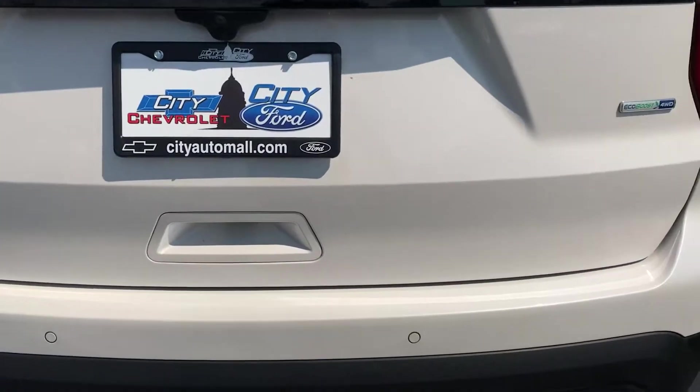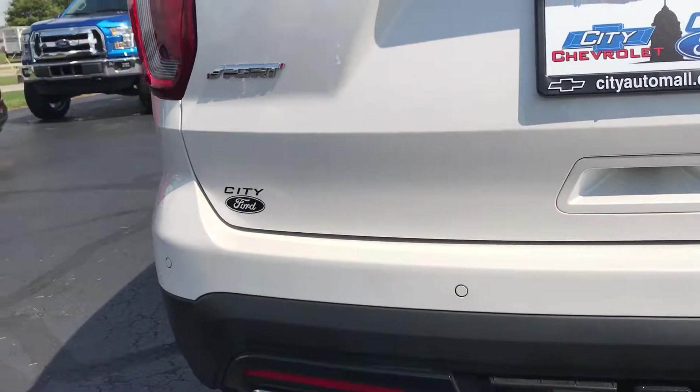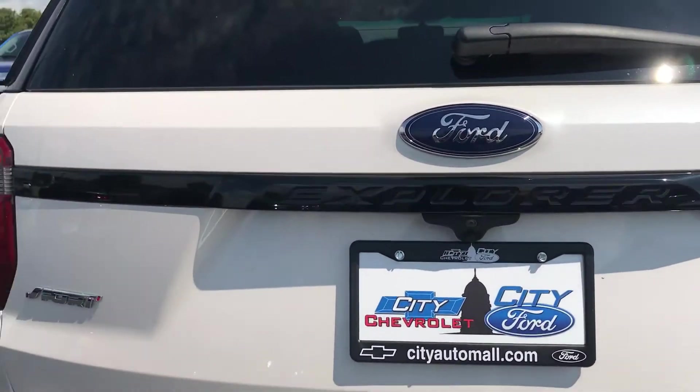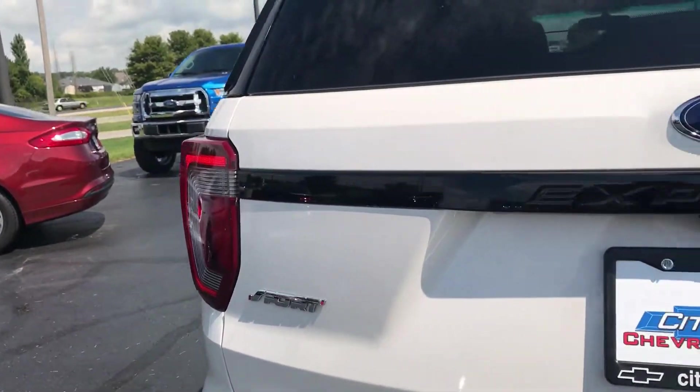Here's the back. No dents or dings. Here's the back trunk. No chips, no scratches.